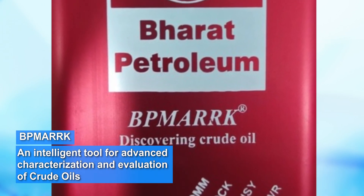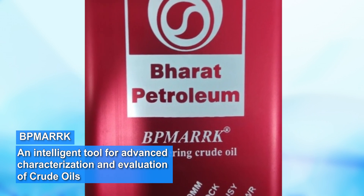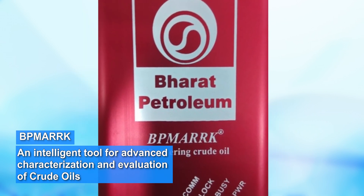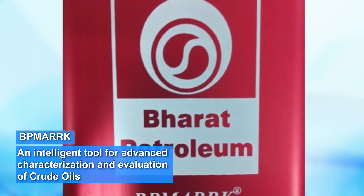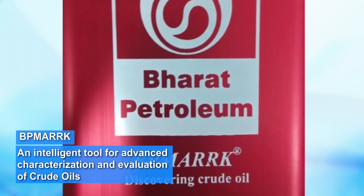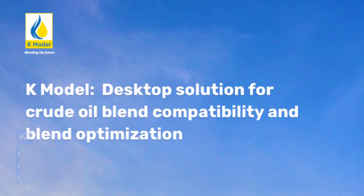Some of the major R&D innovations of the CRDC are BP Mark, an intelligent tool for advanced characterization and evaluation of crude oils, which drastically slashes down the time required to generate results, from 3 to 4 weeks to merely 1 hour. BP Mark is patented in India, USA, Europe and Africa.